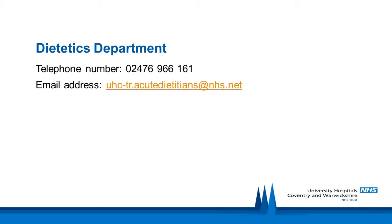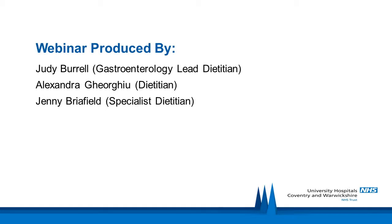Here are the details of the dietetics department here at UHUW NHS Trust. If you have any questions about this webinar, please telephone us or email us on the following address. Thank you for listening and we cannot wait to meet you in our clinic appointment soon. Take care.